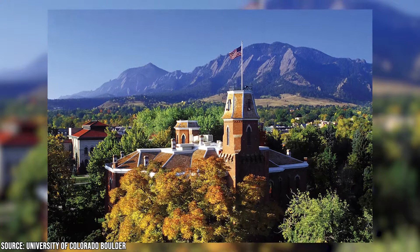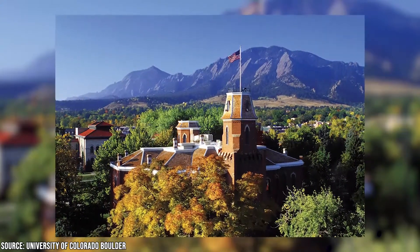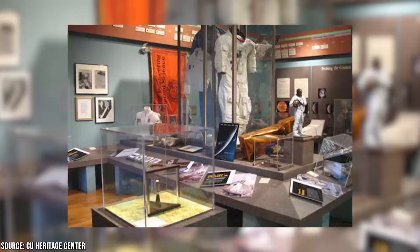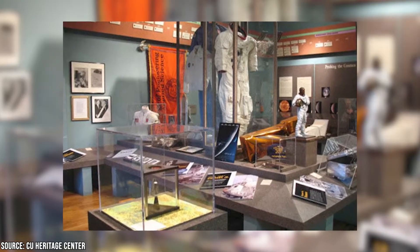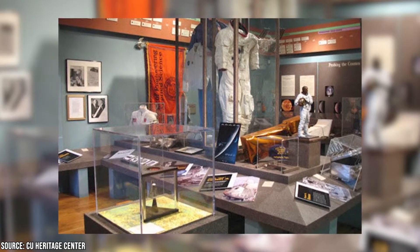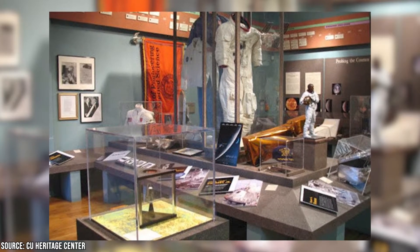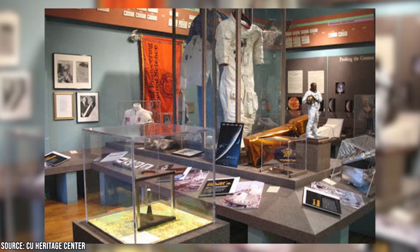The CU Heritage Center will give you a rundown of the school's rich history, and can be found on the third floor of the Old Main building. There you'll be treated to a collection of lunar rocks collected by the Apollo 15 astronauts, in addition to memorabilia related to one of the school's most famous alums, Glenn Miller.